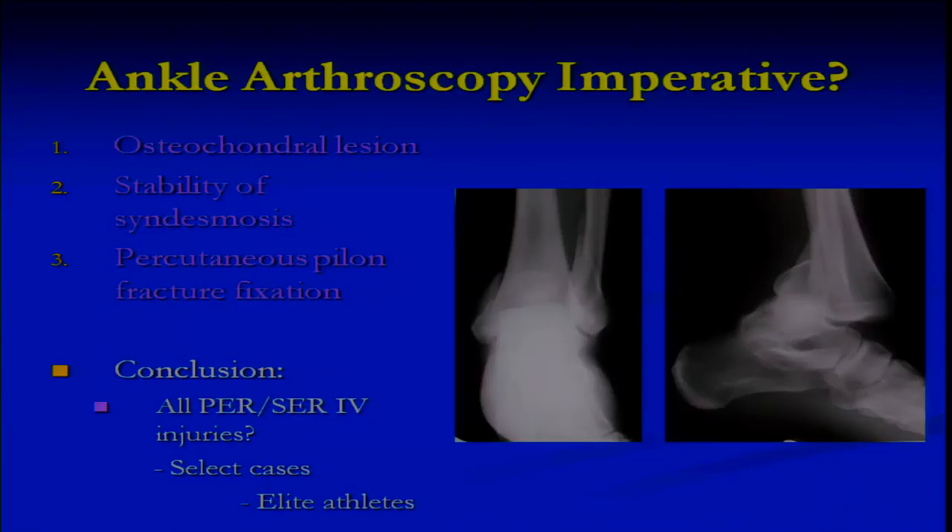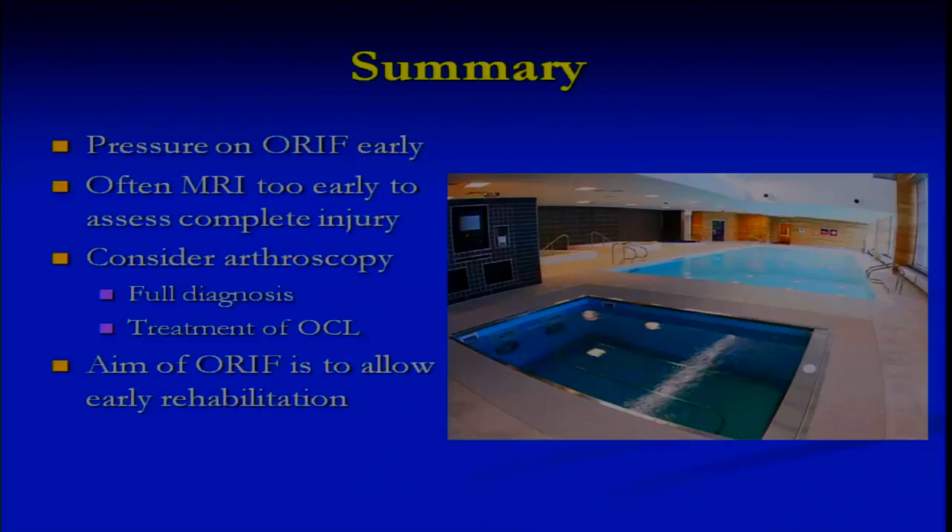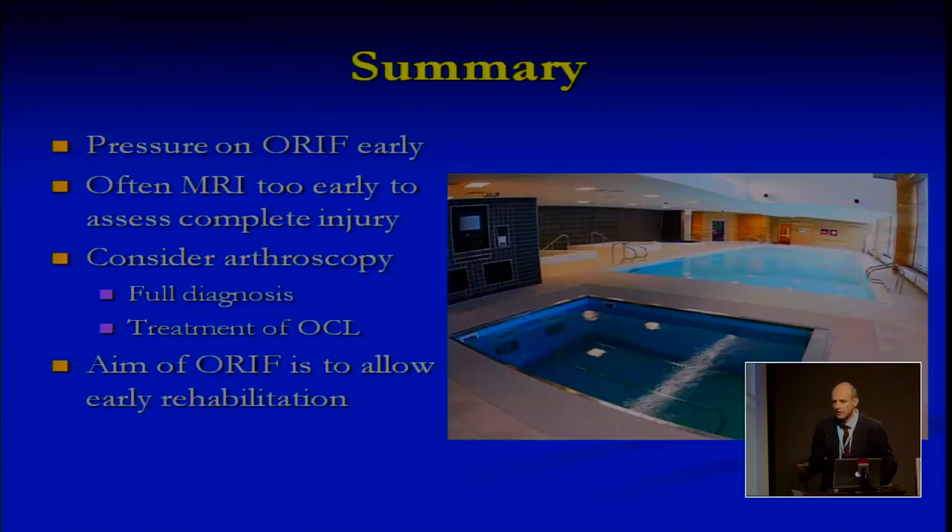Although an MRI scan may be 95% to 96% sensitive, if you've got a 4% miss rate on a £200,000 a week player, Mr Mancini is not going to forgive me if I leave him with a piece of bone stuck in his ankle. In summary: the pressure is always on for early ORIF. It probably isn't absolutely necessary, and I would prefer to wait 72 hours personally, get an MRI scan to see everything, and get the swelling down at maybe 5 to 7 days. We should consider arthroscopy to ensure full diagnosis, treatment of any OCLs, and assessment of syndesmotic instability.